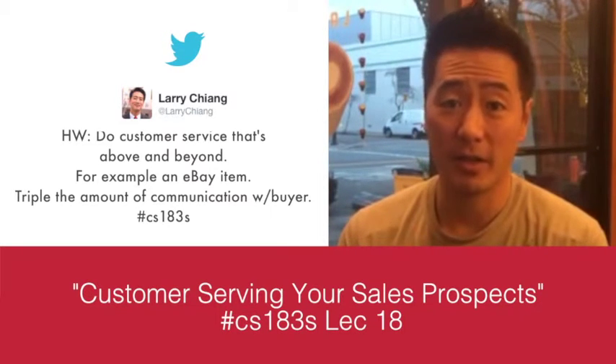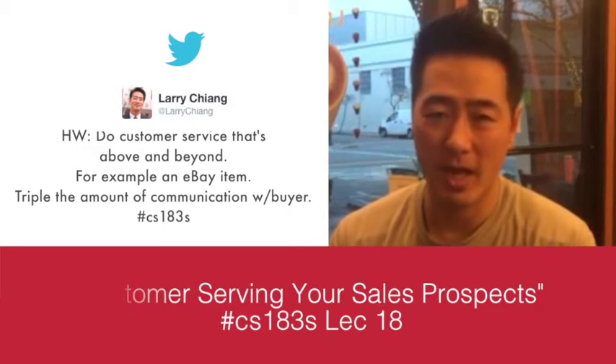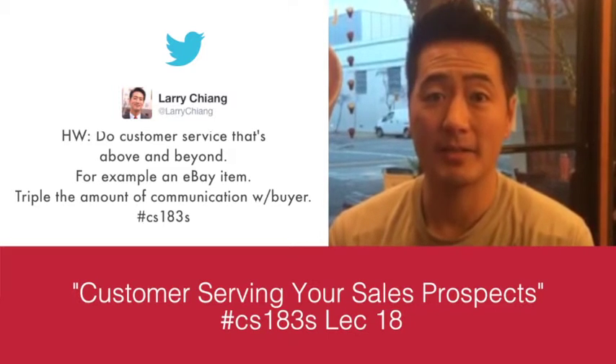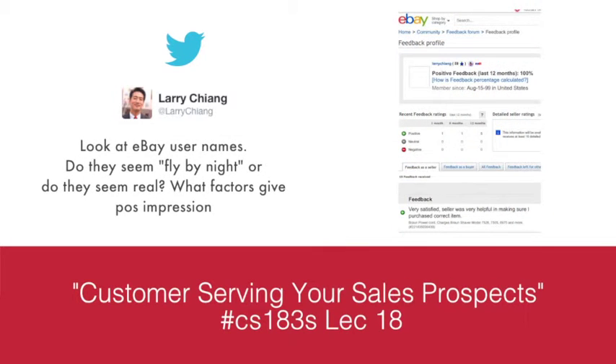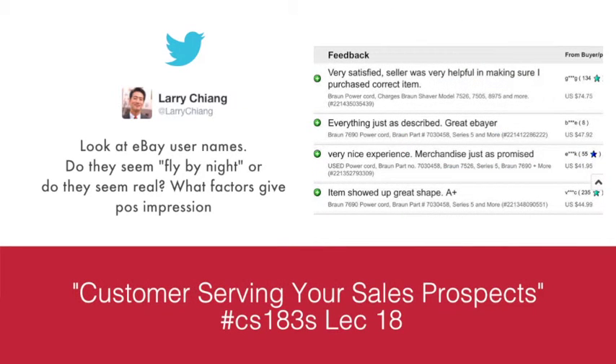Optional homework for CS 183S Lecture 18: sell one eBay item and then go above and beyond regular customer service. Manually send the buyer a tracking number via eBay messaging so they can track the package. eBay realizes most people provide horrible customer service. Beyond that, use manual email or manual text if you're offering text message support. That's the optional homework for CS 183S Lecture 18.